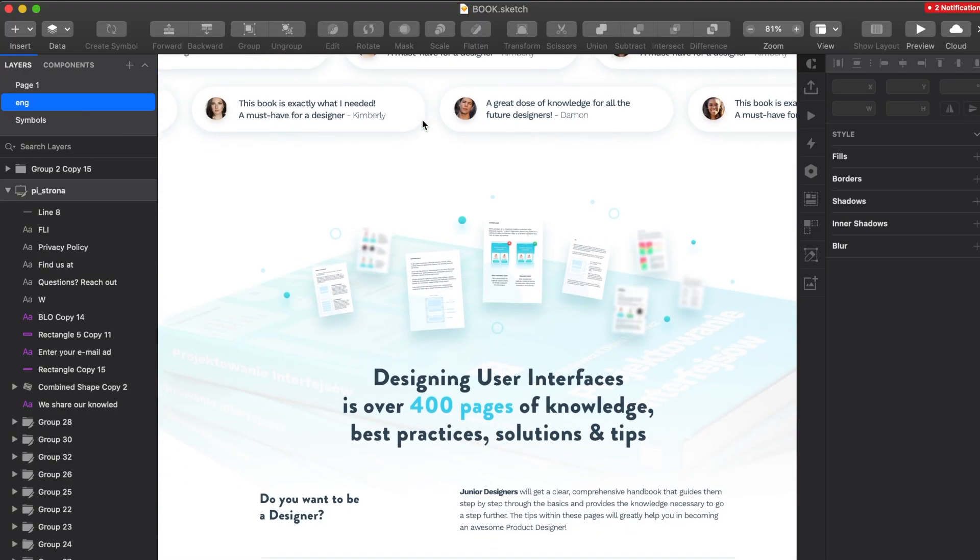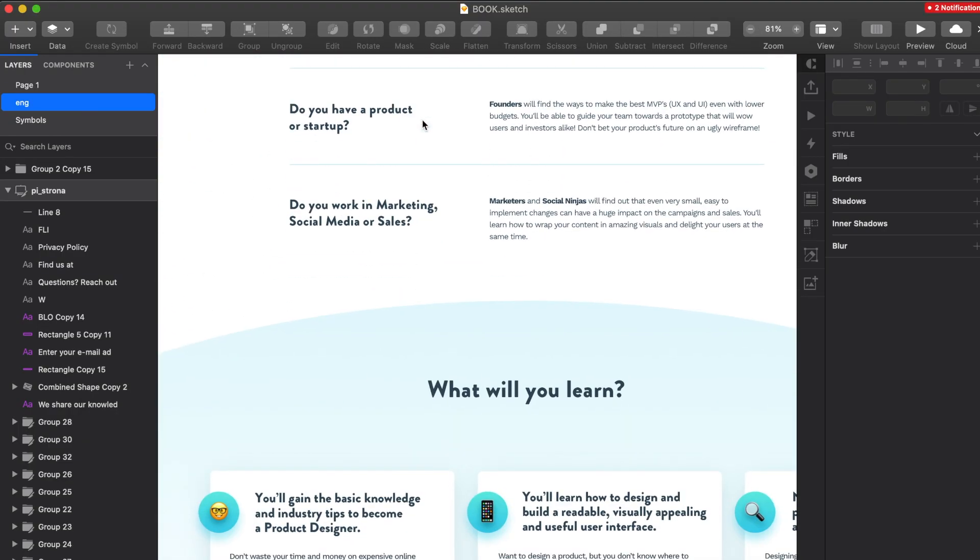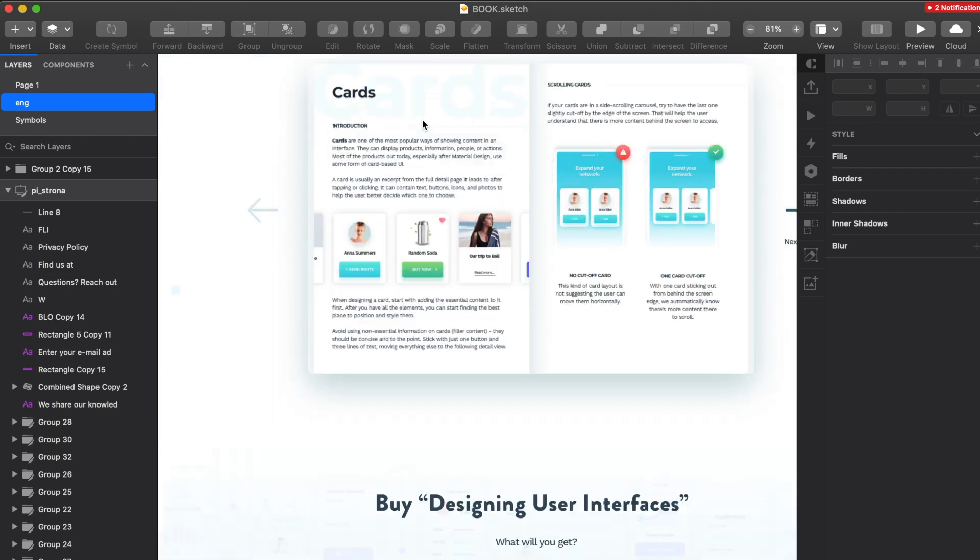In those three weeks, we used the laptop to work on a couple of different products — mostly mobile apps with at least 50 screens each. The laptop handled it pretty well, even though all 50 screens were on the same page. It also handled more complex objects and elements without issue.